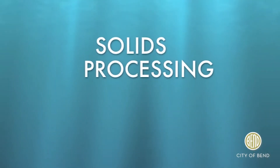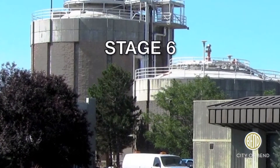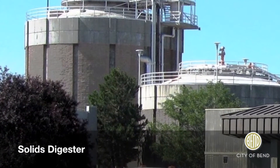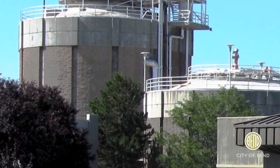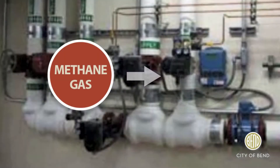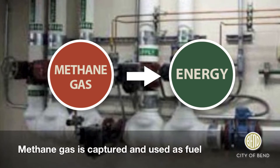The last stage on our tour is solids processing. At the beginning of this process, the untreated solids are 99 percent water. The solids are heated in the digester and the natural bacteria break down the waste. This process produces methane gas, which is captured and used as an energy source to heat the buildings and boilers.